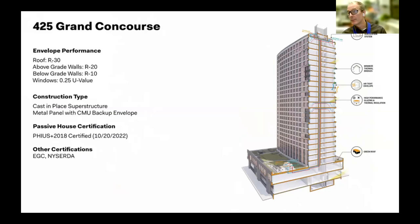Bringing your attention to the roof: because of the density, it was much less critical to have R-70 or R-50 insulation. We were able to do something much more akin to a code-rated building at R-30. At 26 stories, it had to be cast-in-place superstructure with CMU backup wall for durability and then metal panel.